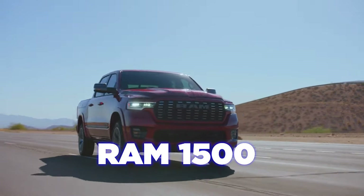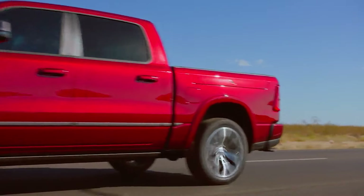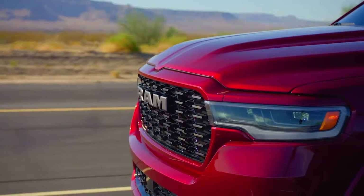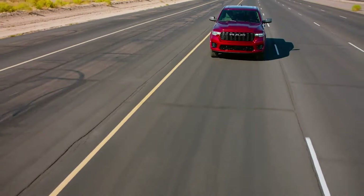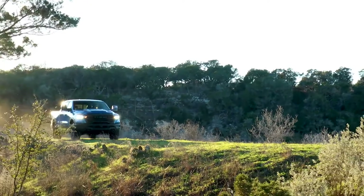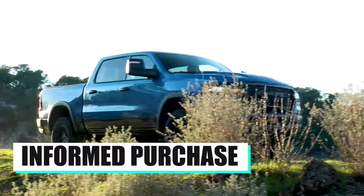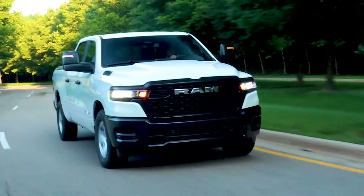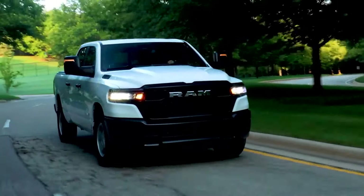The Ram 1500 has been one of the best-selling full-size pickup trucks in the US market for many years, and all this is because of many good reasons. The Ram 1500 simply delivers the performance and reliability required from these trucks and easily beats the competition. However, there are some downsides worth knowing, as knowing the cons will allow you to make a more informed purchase decision. We'll cover the 2025 Ram 1500's biggest pros and cons exposed.